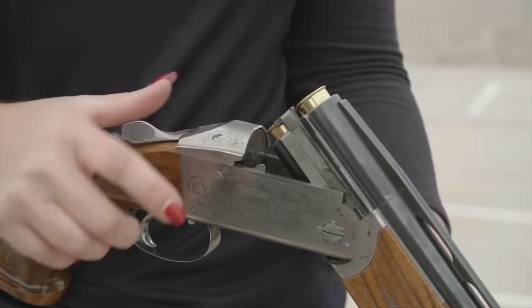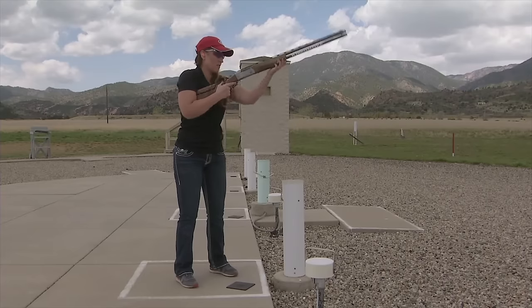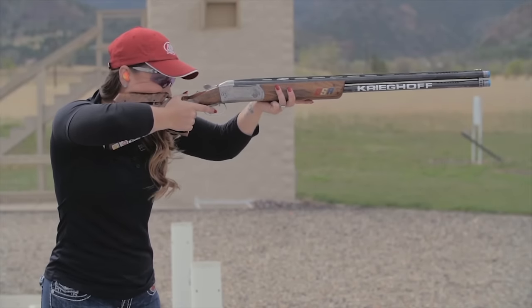Using the correct ammo and pairing it with the proper choke tube can increase your success, whether you're shooting clays or hunting. This has been Firearm Science — see you next time.